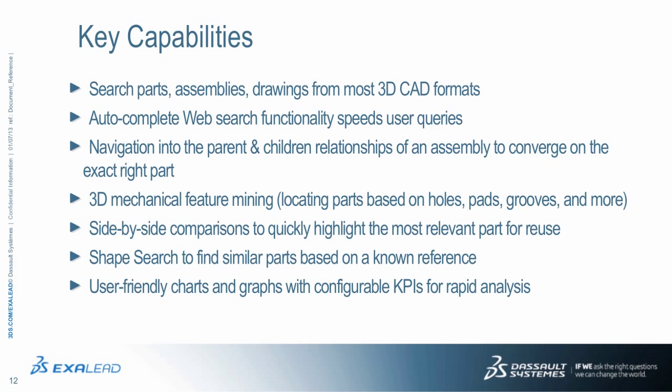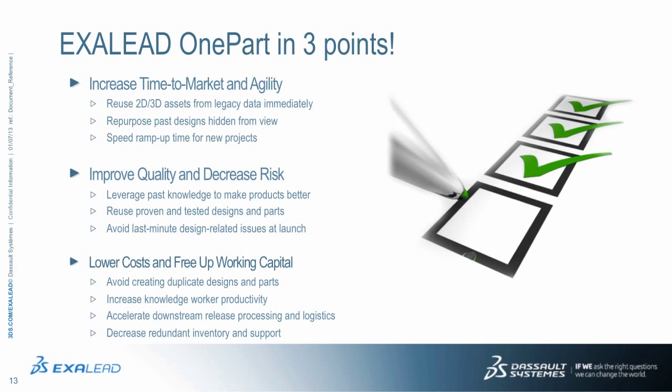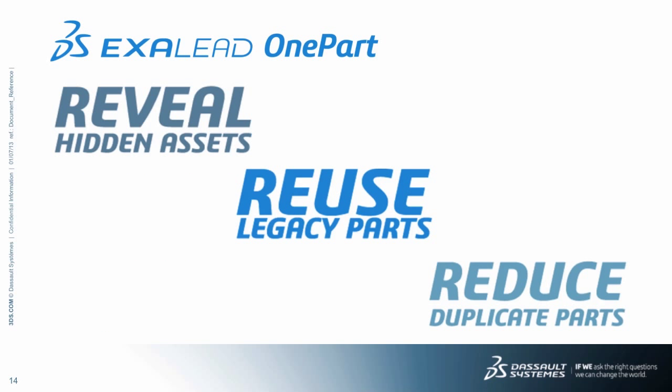XLEAD OnePart helps you increase time to market and organizational agility, improve quality and decrease the risk of releasing parts, and lower costs and free up working capital. These are really important business points that OnePart can help with immediately. Today, you can reveal hidden assets, reuse legacy parts, and reduce duplicate parts for business success.